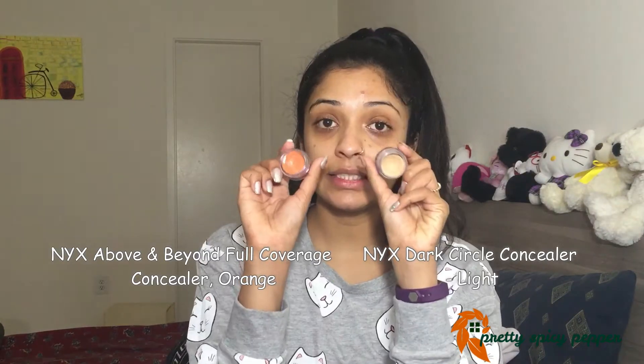If you have a light skin tone, peach would work for your under eyes. Generally people with olive skin tone prefer using a peach-toned corrector, but I have really dark under eyes so I will be using an orange corrector.